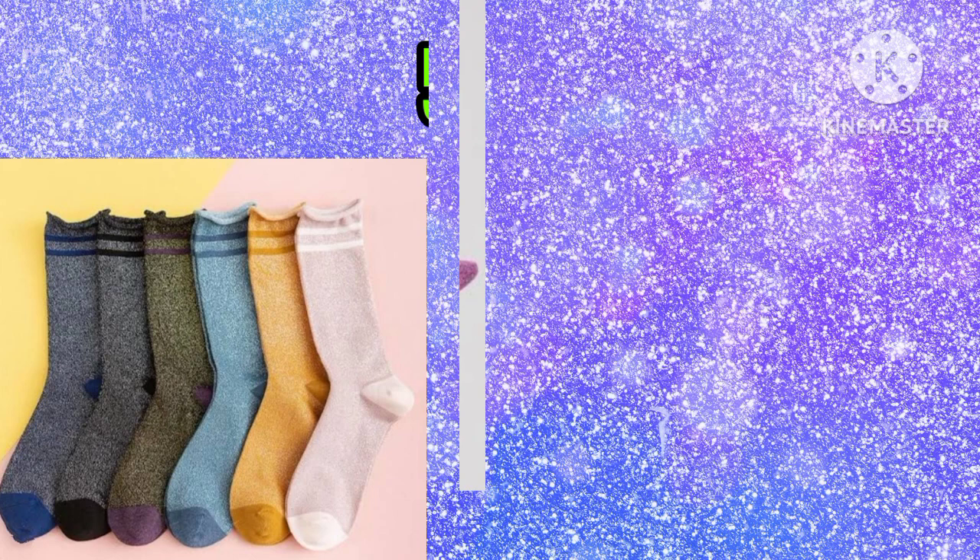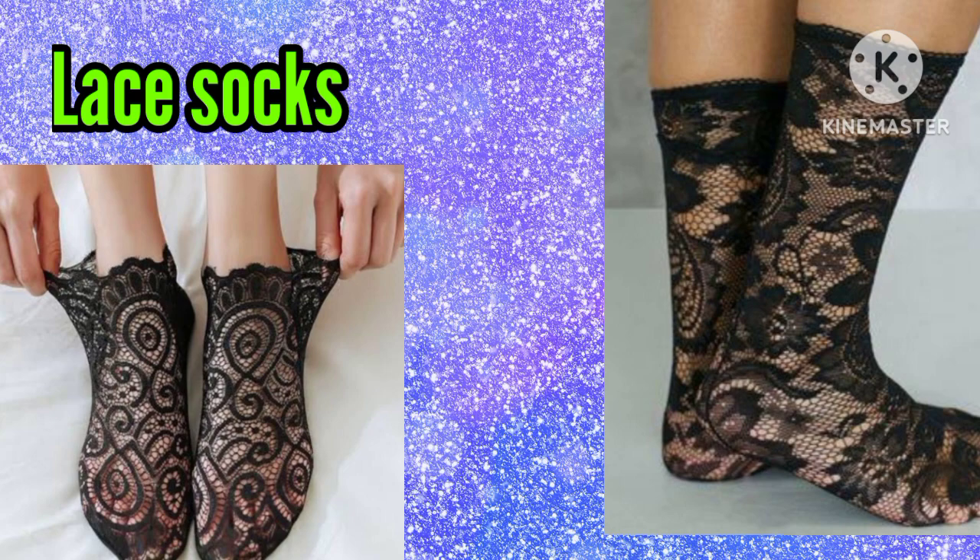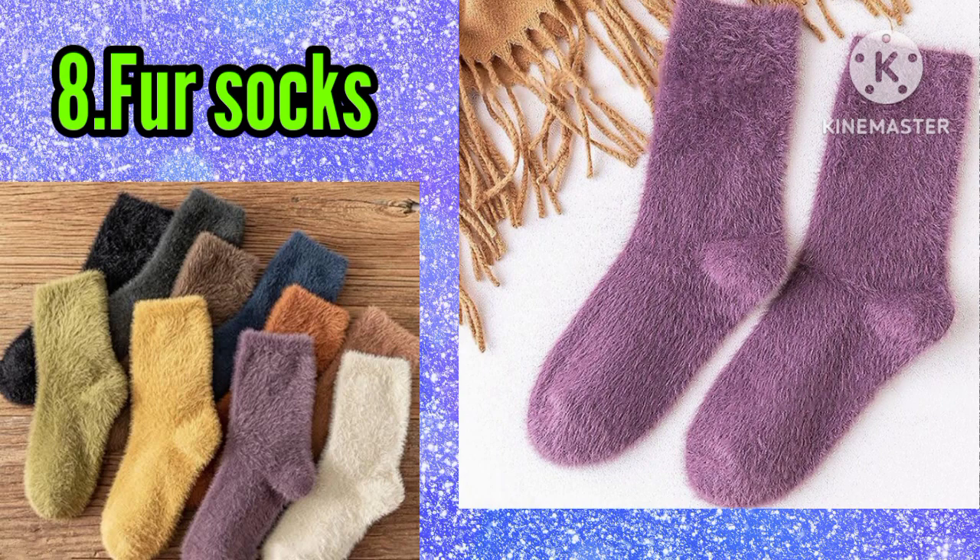Number six: bamboo socks. Number seven: lace socks. Number eight: pearl socks. Number nine: Tencel socks.